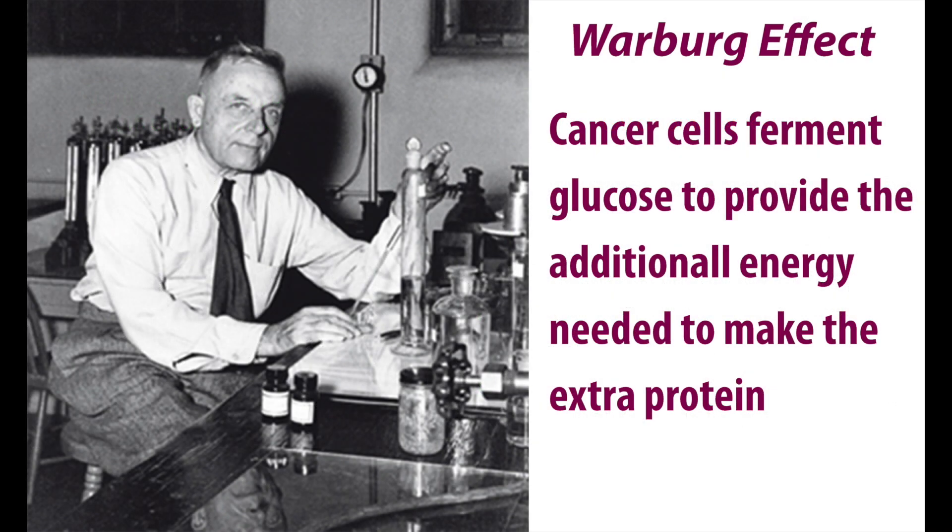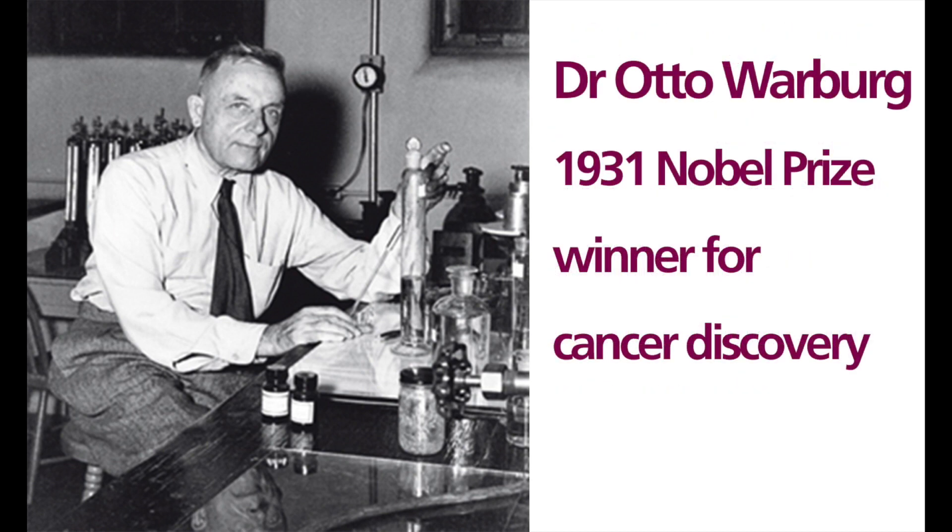The unbalanced chromosomes cause whole cell disruption of normal cellular activities. An increase in the number of chromosomes produces a proportional increase in the amount of protein of a cell. In order to make the extra protein, cancer cells convert glucose into energy up to 200 times faster than normal cells. This boost in energy production in cancer is called the Warburg effect, and until recently was a big mystery.